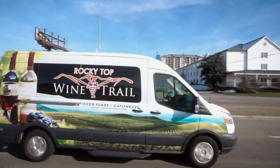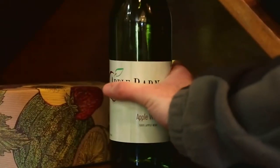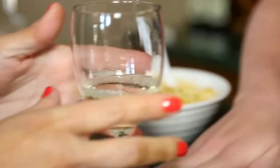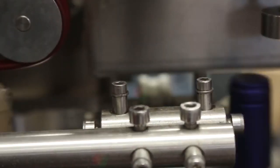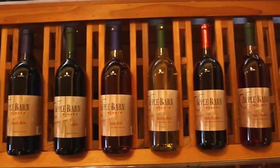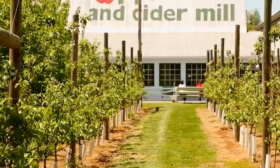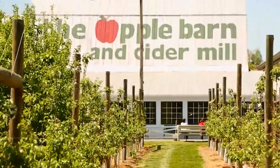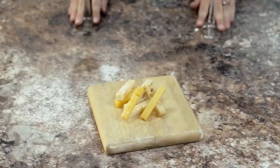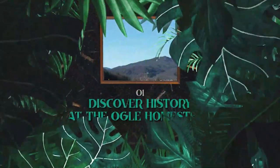Number two: indulge in local flavors on the Gatlinburg Wine Trail. This self-guided trail takes you through the heart of Gatlinburg's wine country, where you can explore local wineries and taste exquisite wines. The trail boasts an impressive range of locally produced wines, from refreshing whites to robust reds. Each stop presents a chance to learn about the winemaking process, meet skilled winemakers, and savor tastings of finely crafted wines — great for seasoned wine lovers and beginners alike.